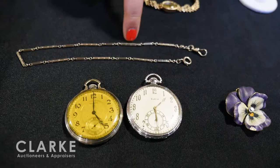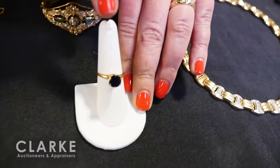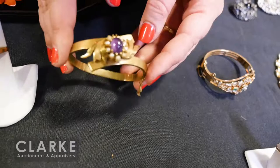A watch grouping: an Elgin 14-karat white gold with a 14-karat white gold watch fob; a Waltham 14-karat gold-plated watch; and another Baume & Mercier 14-karat gold ladies' watch at $500 to $700. A beautiful 14-karat gold and sapphire ring with approximately one and a half carats in the center stone. A continental silver diamond and emerald open-work bracelet, really beautiful, at $600 to $900.